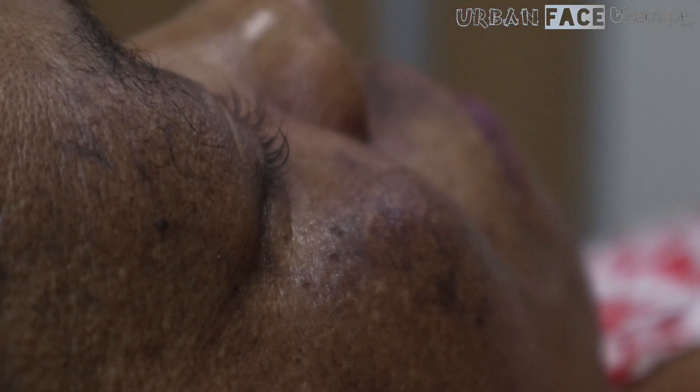With aging, the outer skin layer thins, even though the number of cell layers remains unchanged. The number of pigment-containing cells decreases. Aging skin looks thinner, paler, and translucent.